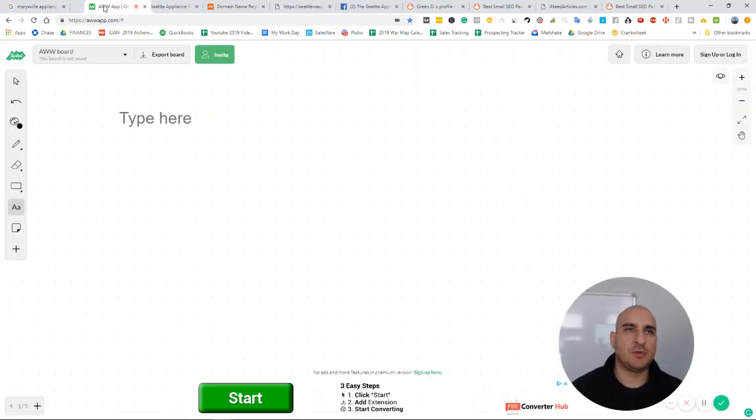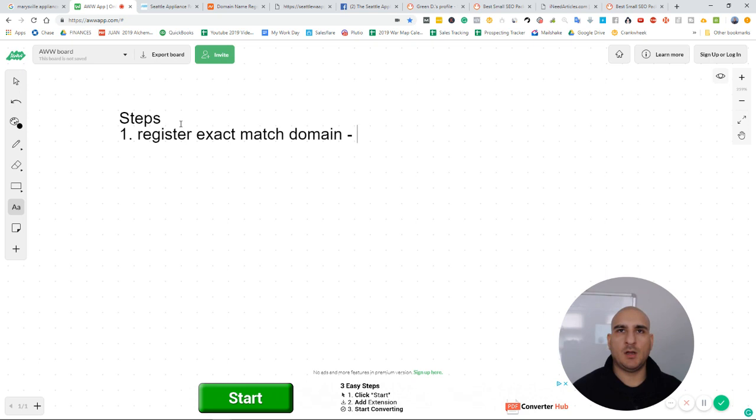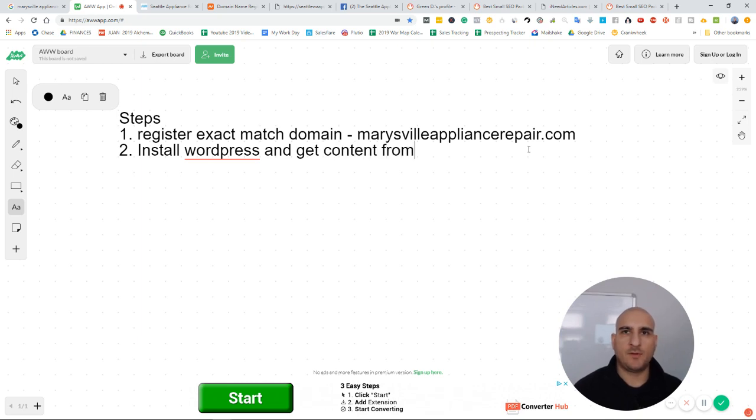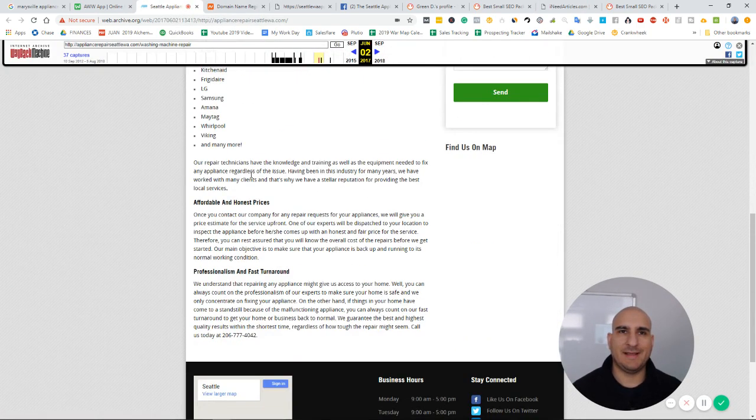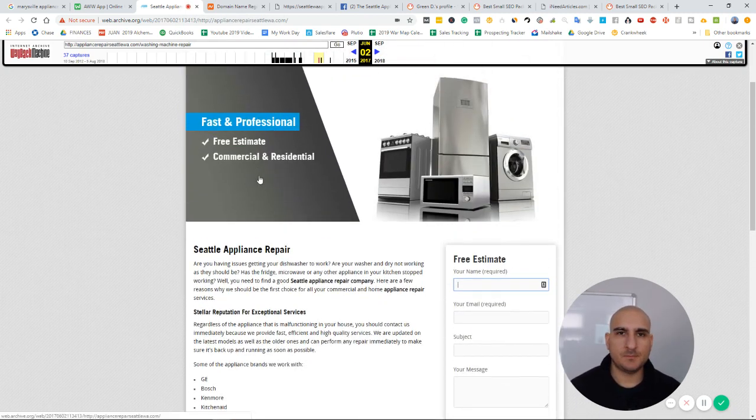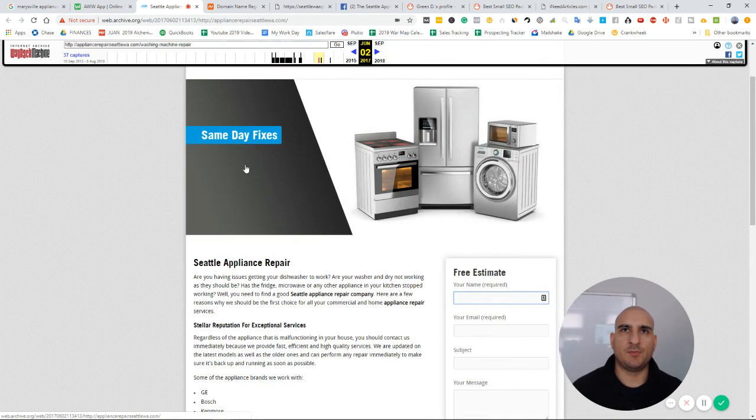Here's the process. Step one: register an exact match domain — for example, marysvilleappliancerepair.com. Step two: install WordPress and get content from INeedArticles.com. It's a great site — I've gotten all my content for my lead gen sites from there. You just tell them a few keywords and they'll put it into the content and make it look nice and professional.